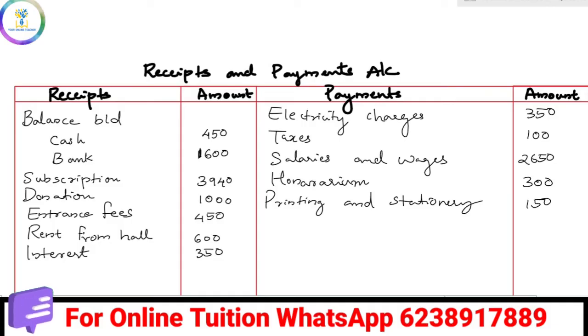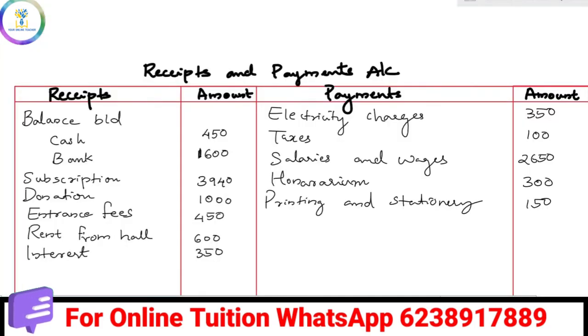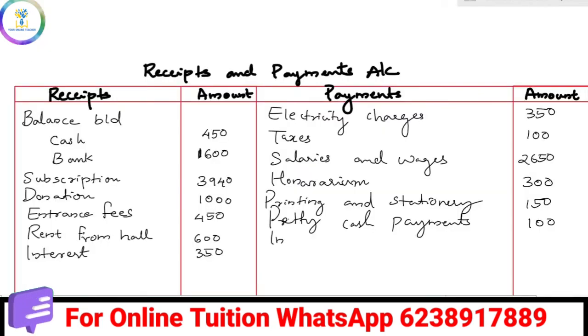Next is Petty Cash Payments, which is 100 — that is an expense on the payments side. Then Insurance Premium paid is 90 — Insurance Premium is 90 and that is a payment.